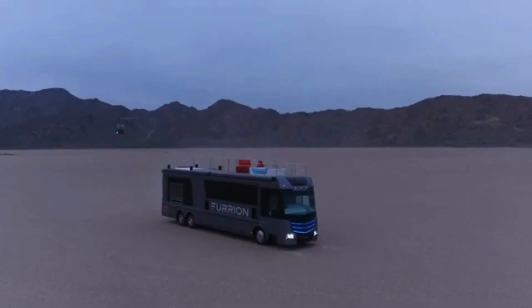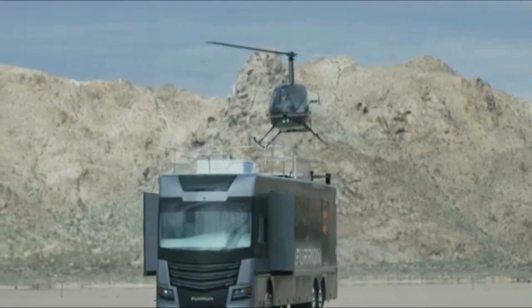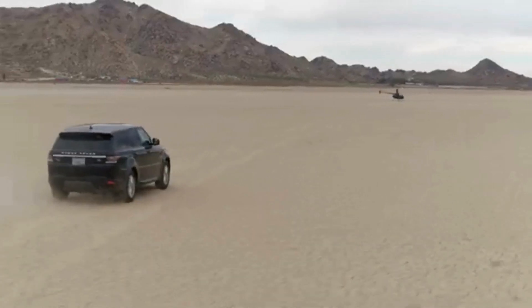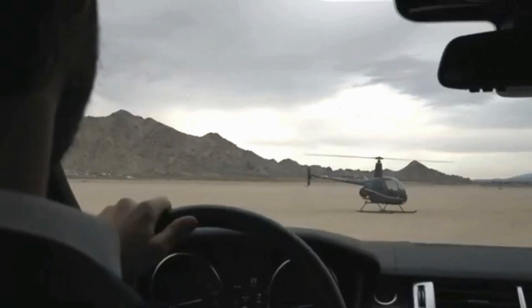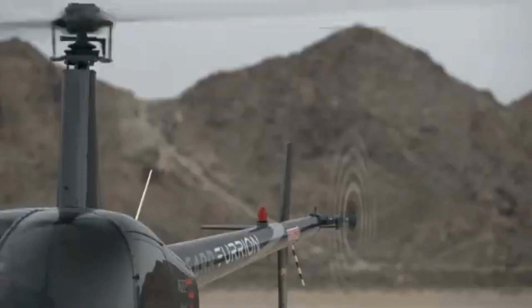Technologically, the Elysium is packed with advanced systems. It features a smart home setup controlled via a mobile app, allowing users to manage lighting, temperature, and security remotely. The motorhome also includes solar panels to supplement its power needs, making it more sustainable.